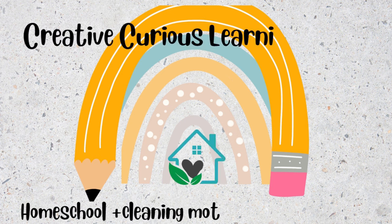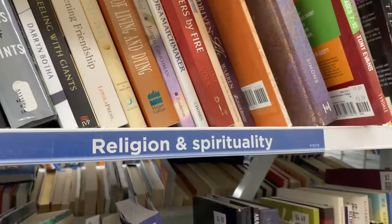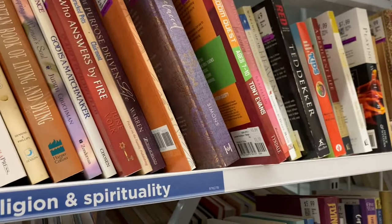Hello, this is Annalisa from Creative Curious Learning and Living. In today's video I'm going to be taking you along to the thrift store. So let's get right into it.